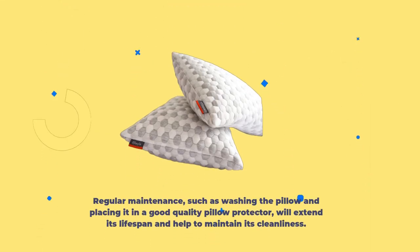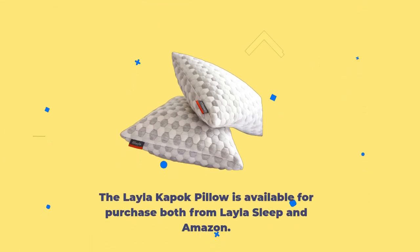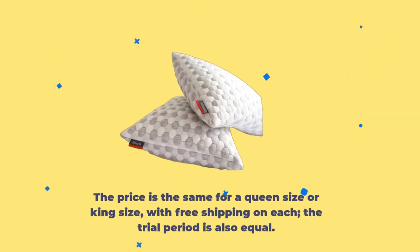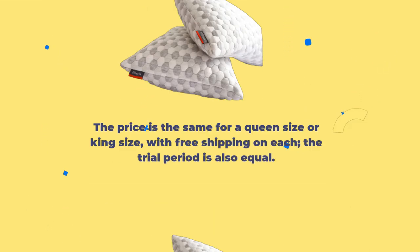This is beneficial since sweat can accelerate the yellow discoloration and deterioration of pillows. The Layla Kapok Pillow comes with a zipped cover which is machine-washable in cool water. Regular maintenance, such as washing the pillow and placing it in a good-quality pillow protector, will extend its lifespan. The pillow is available from both Layla Sleep and Amazon, with the same price for queen or king size, free shipping, and an equal trial period.